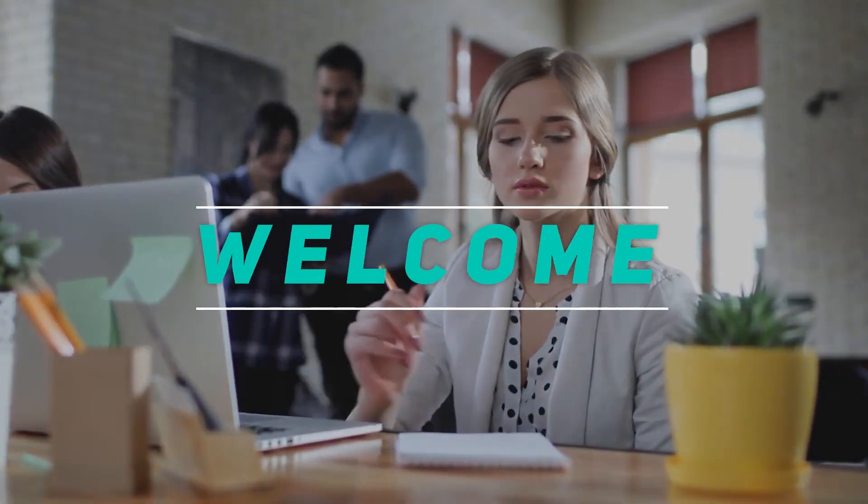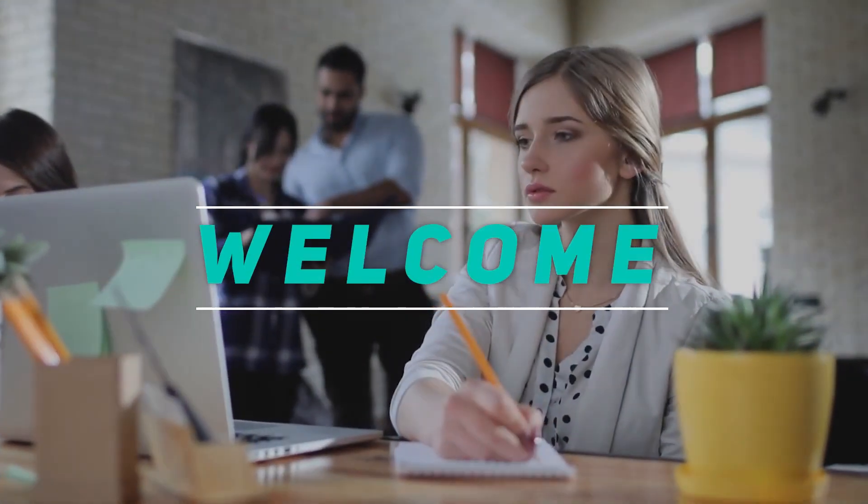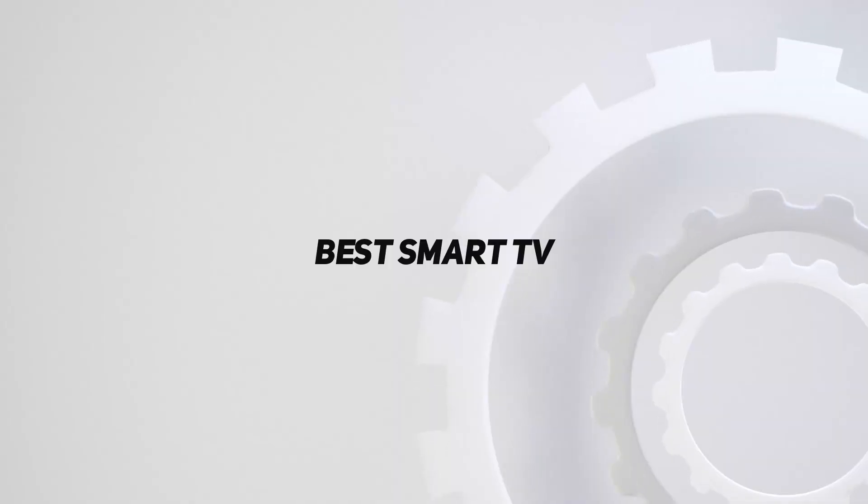Hey, welcome back to my channel. In this video, I'm gonna talk about top 5 best smart TVs.